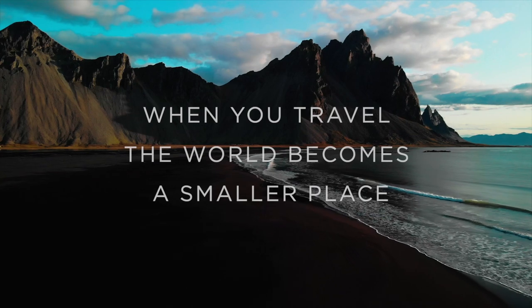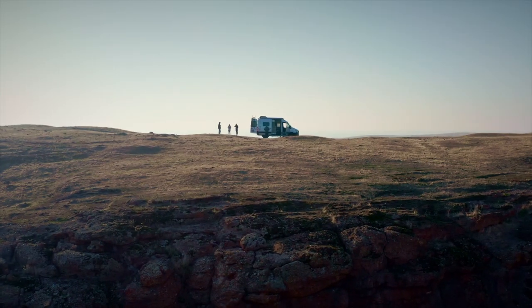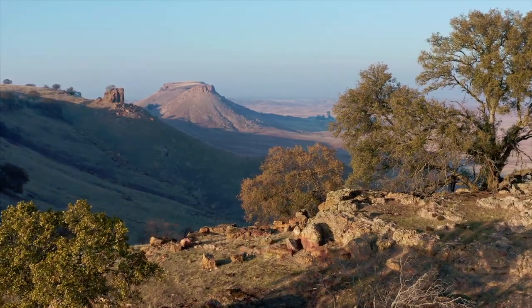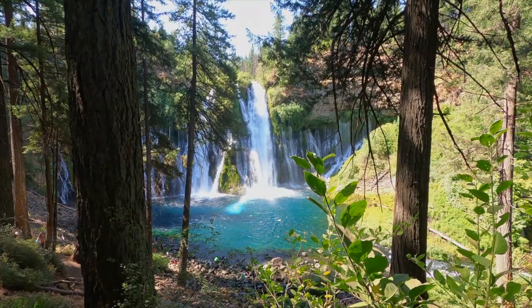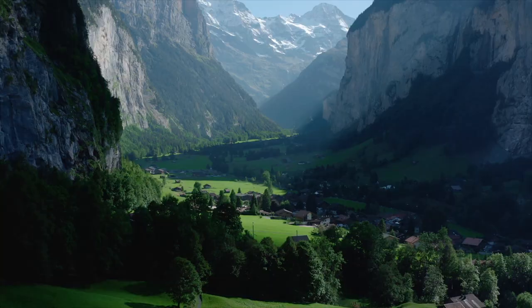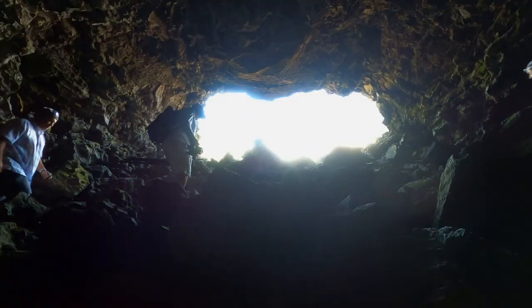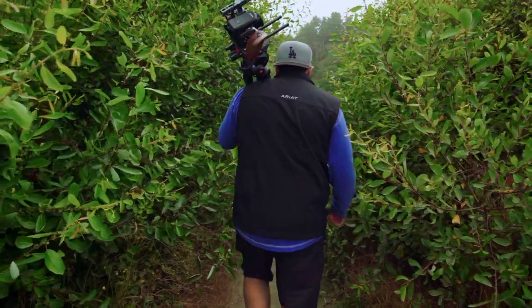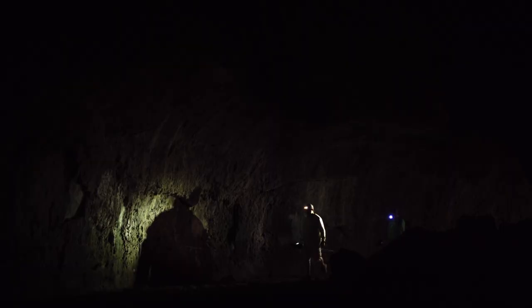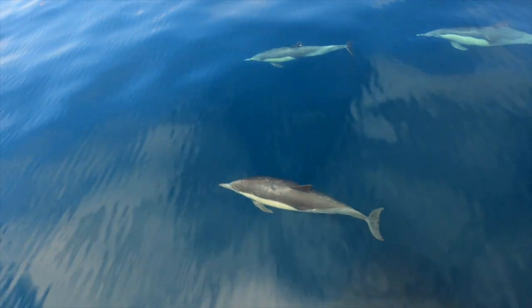When you travel, the world becomes a smaller place. When you explore with friends that share a love of photography, destinations come to life. This water is emerald green. We tell the stories of travel with our cameras, capturing some of the most beautiful locations on earth. But every adventure reveals more than what's in the frame — the people, the food, and unexpected turns in the journey bring the full experience of travel into focus.